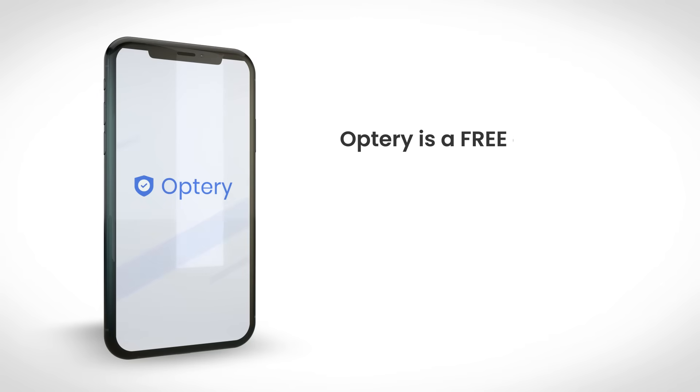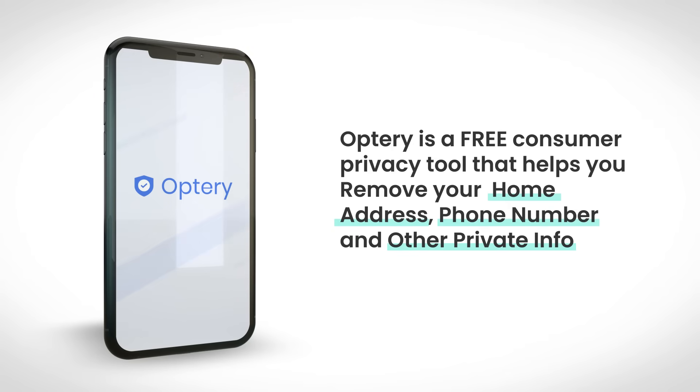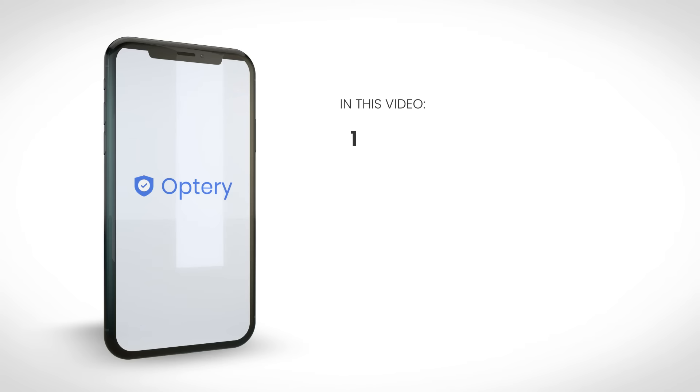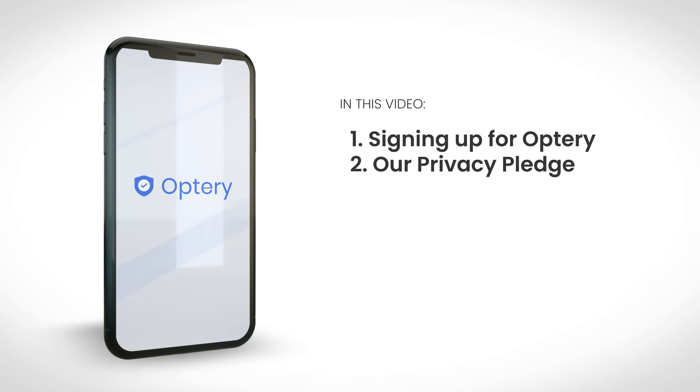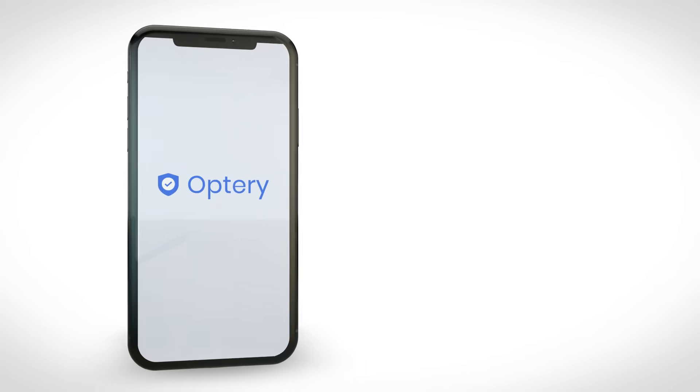Hi, this is Jake from Optry. Optry is a free consumer privacy tool that helps you remove your home address, phone number, and other private info from the web. In this video, we're going to cover signing up for Optry, our privacy pledge, your free scan aka exposure report, and free versus paid plans. Let's jump in.